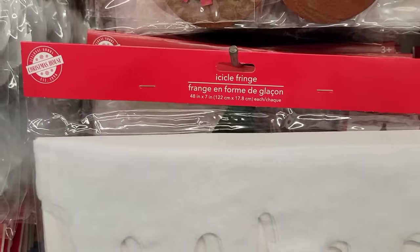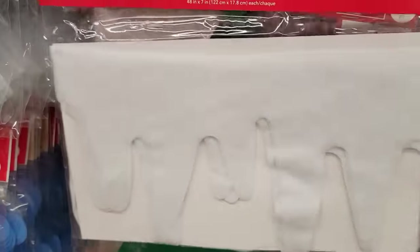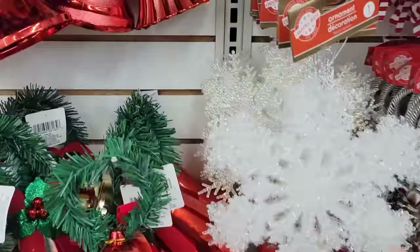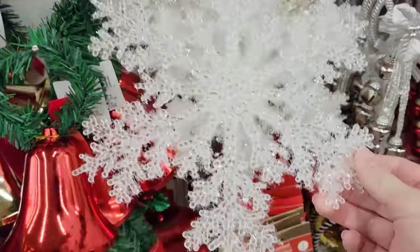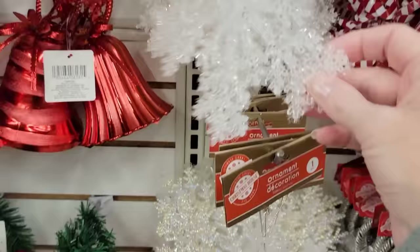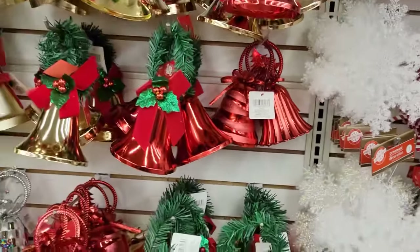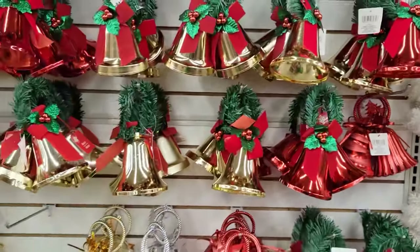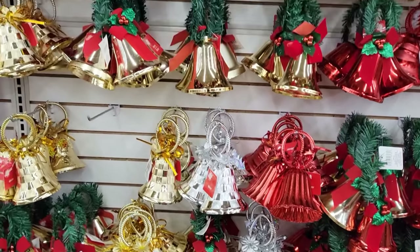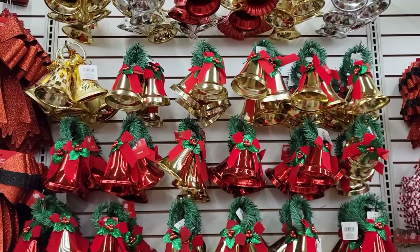They brought this back this year — this is the two-pack of white felt icicle fringe by Christmas House. It is 48 by 7. And they have a lot of these jumbo size snowflakes in a few different sizes and textures; some feel plasticky, the other one feels furry. And then over here we have an entire family of these holiday plastic bells in different colors and prints — gold, silver, red, and green, going all the way up.